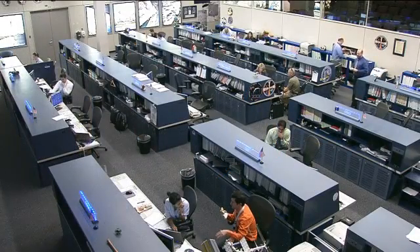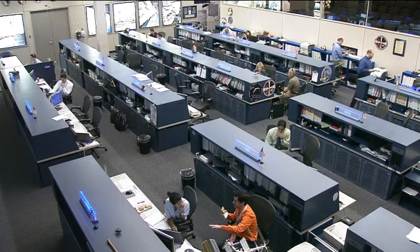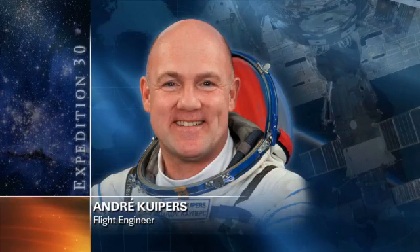European Space Agency astronaut Andre Kuipers is also doing another biomedical experiment today, working on the CARD experiment, taking some blood and urine samples, as well as doing a few re-breathing exercises throughout the day. CARD looks to investigate the mechanisms of heart disease using different portable equipment, and studies the blood pressure decreases in the human body as it's exposed to this microgravity environment onboard the International Space Station.